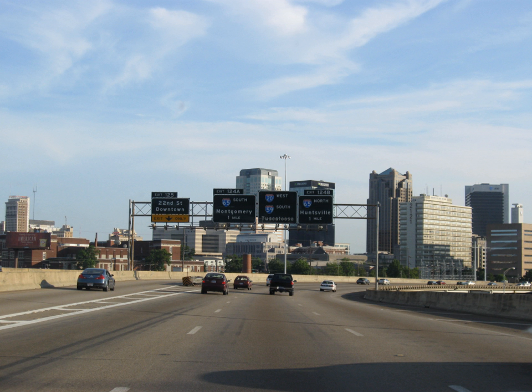I-20 has no three-digit spur routes in Alabama, although at one time there was discussion of a spur northward from Oxford into Anniston, which would also serve as a connection to the U.S. Army base at Fort McClellan as well as to Gadsden. The closing of the base, as well as a lack of population between Anniston and Gadsden, eliminated the necessity of such a route.